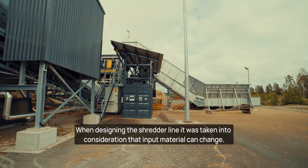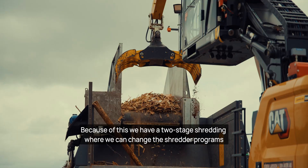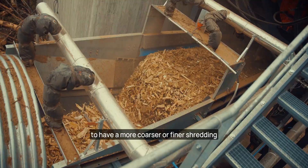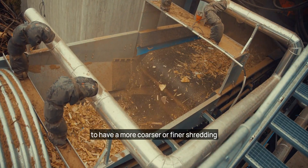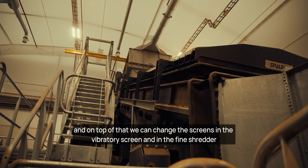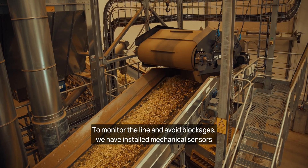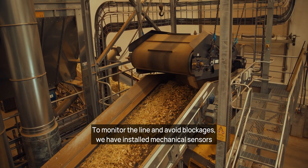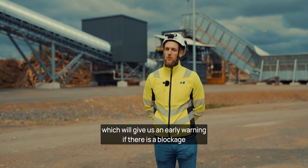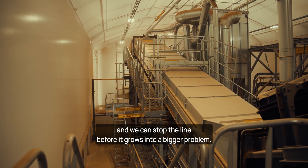When designing the shredder line, it was taken into consideration that the input material can change. Because of this, we have a two-stage shredding, where we can change the shredder programs to have a coarser or finer shredding. On top of that, we can change the screens in the vibratory screen and in the fine shredder, which will change the output fraction. To monitor the line and avoid blockages, we have installed mechanical sensors at loading points, which give an early warning if there is a blockage, so we can stop the line before it grows into a bigger problem.